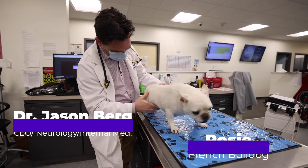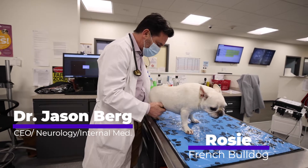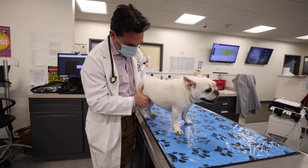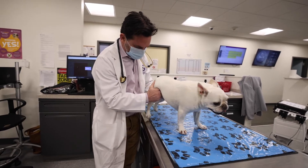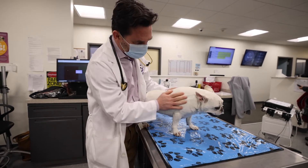You look a little weak in those legs. You're leaning, you're leaning.